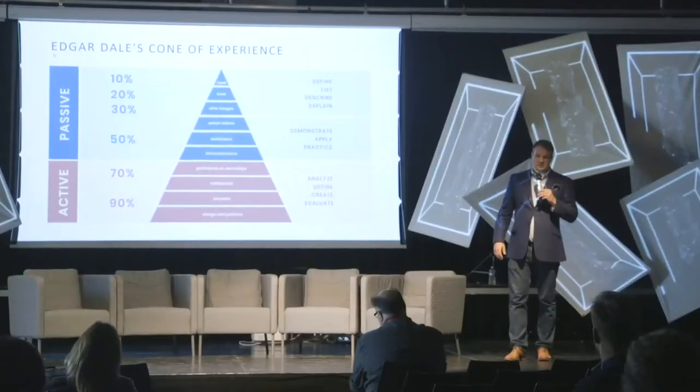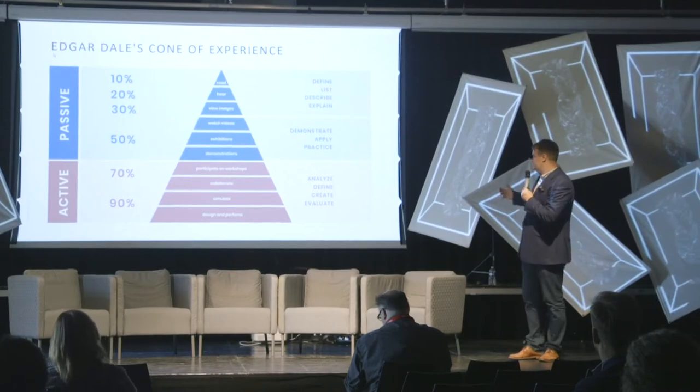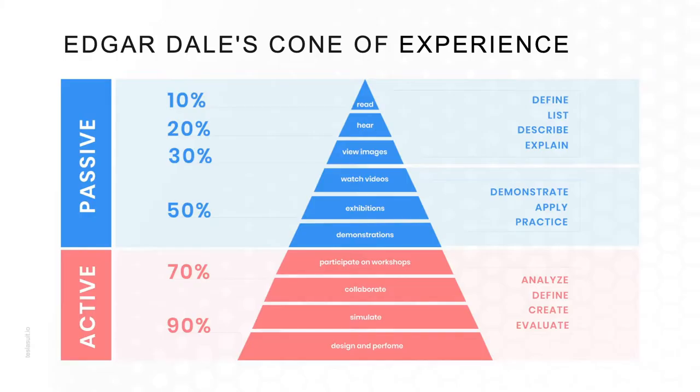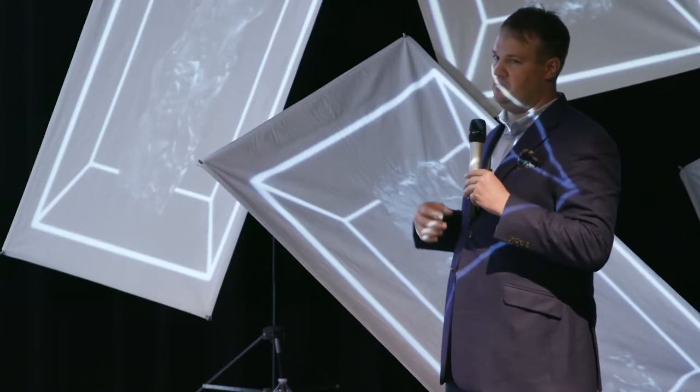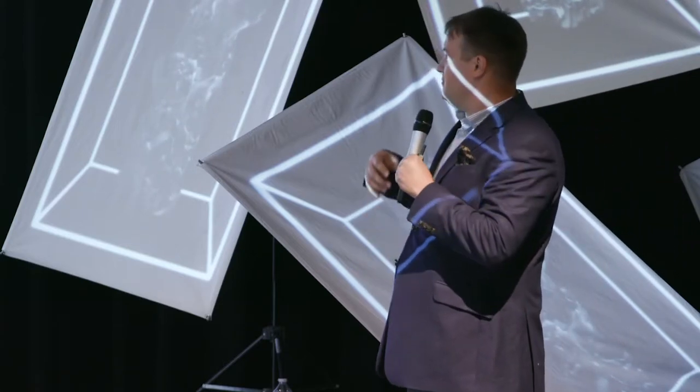Comparatively, from reading books at 10% all the way to participating in demonstrations and exhibitions, retention goes up to 50%. We also see an evolution in how we use that data. Having read a book, we can only retell the story — we don't master the information. We cannot devise solutions or consult someone. We need more experience.